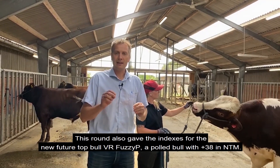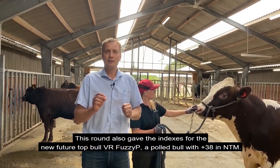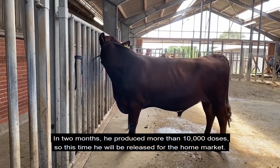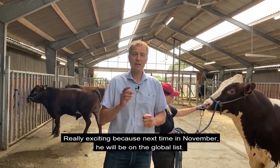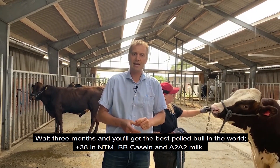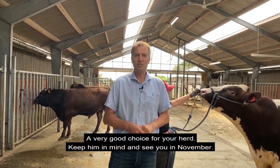This round also gave indexes for the new top bull — the future top bull — FUSHI P, the Polled bull with plus 38 in NTM. In two months he produced more than 10,000 doses, so this time he's going to be released for the home market. That's going to be really exciting, because next round in November he will be on the global list. In three months you will get the best red Polled bull in the world: plus 38 in NTM, BB casein, and A2A2 milk. He's going to be a very good choice for your herd, so keep that in mind and we will see you in November.